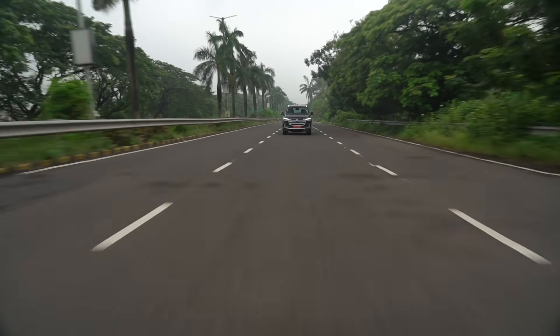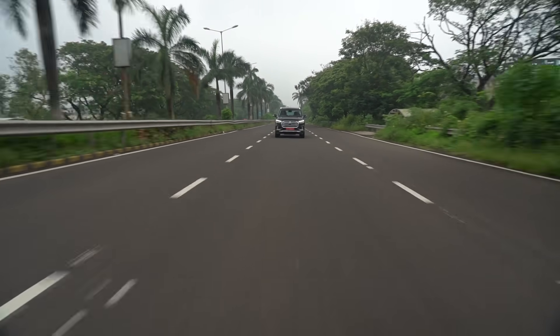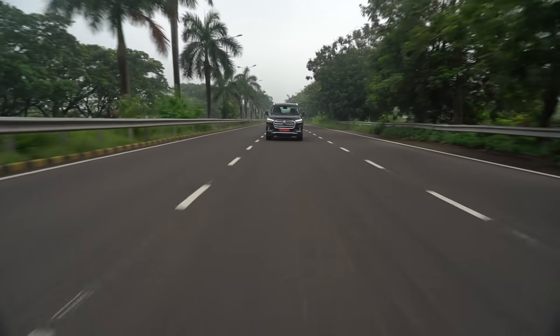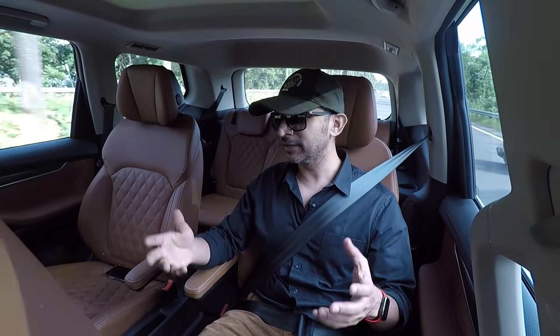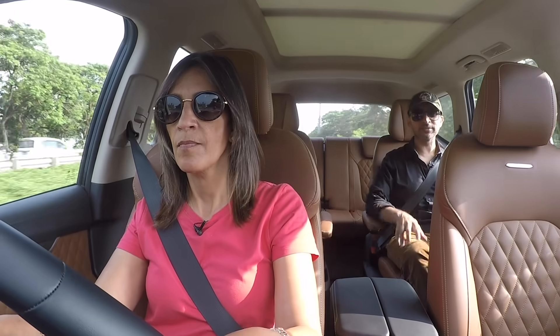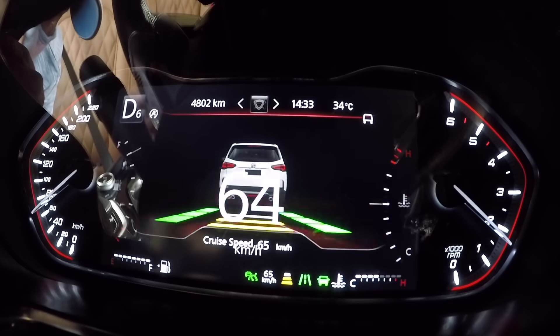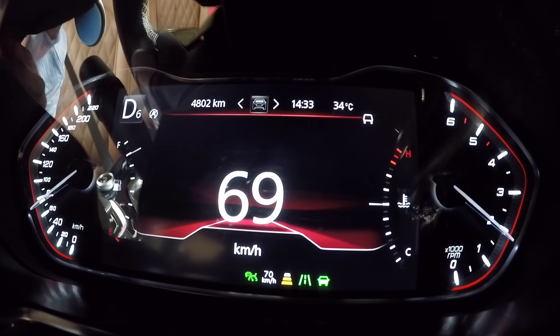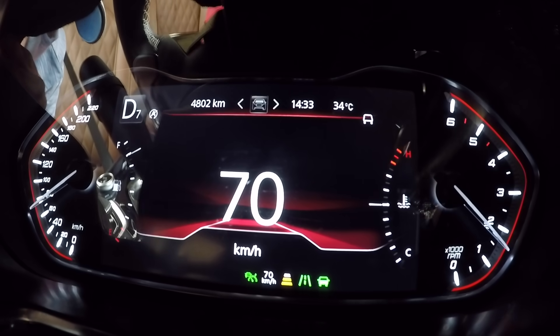The one feature I really like to use a lot, even within the city, is cruise control — speed limits are becoming so stringent these days, and even on my office commute on the Bandra-Worli Sea Link, cruise control makes my life a lot easier. This car has a more advanced version called adaptive cruise control. Let's give that a try — press the button to activate it.